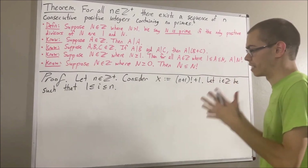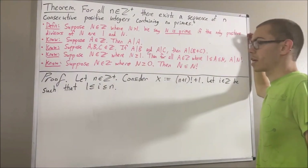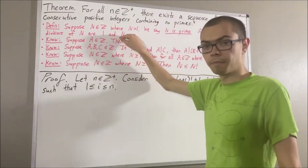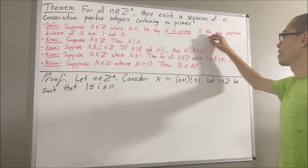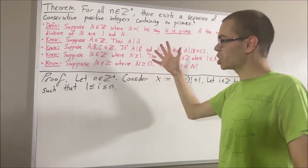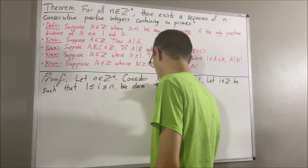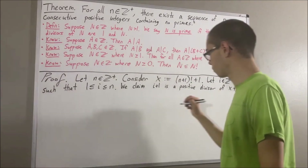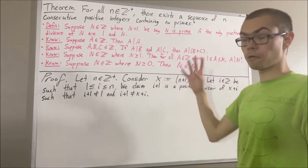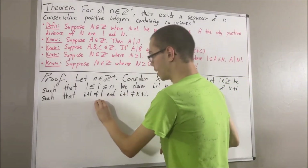So let's show that x plus i is not prime. According to the definition, one way we could show that is we could show it is not the case that the only positive divisors of x plus i are 1 and x plus i. In other words, we want to show that there exists a positive divisor of x plus i that is not equal to 1 or x plus i. It turns out we can show that i plus 1 is a positive divisor of x plus i that is not equal to 1 or x plus i. So there are four things we need to show: i plus 1 is positive, i plus 1 is a divisor of x plus i, i plus 1 is not equal to 1, and i plus 1 is not equal to x plus i.